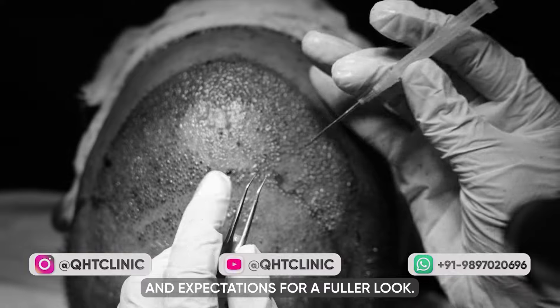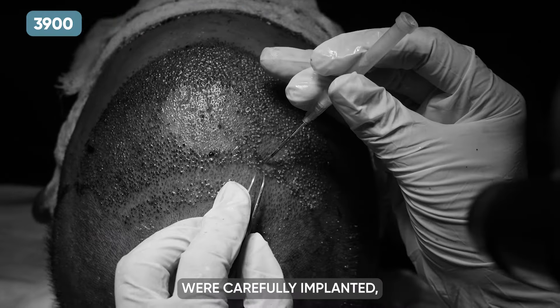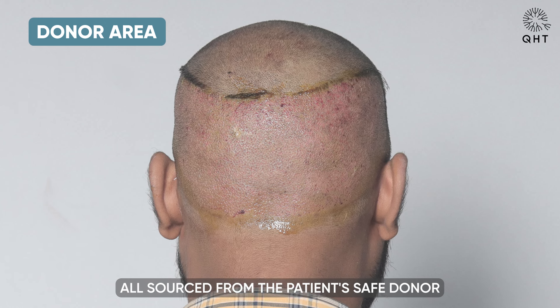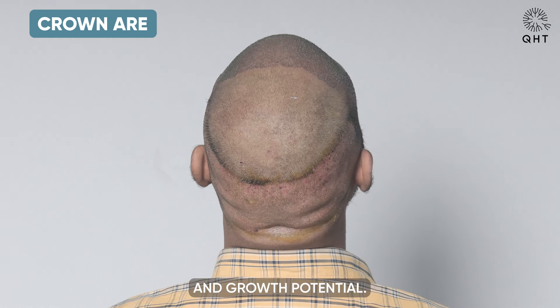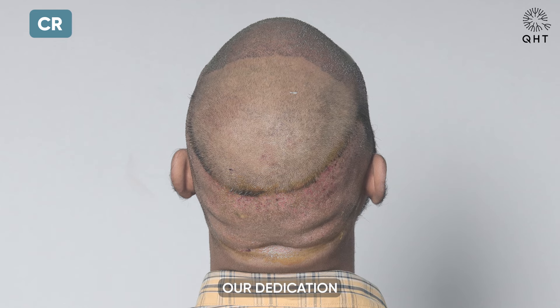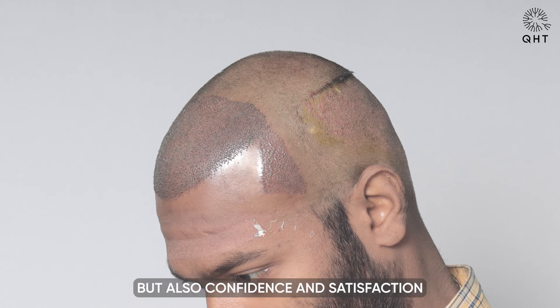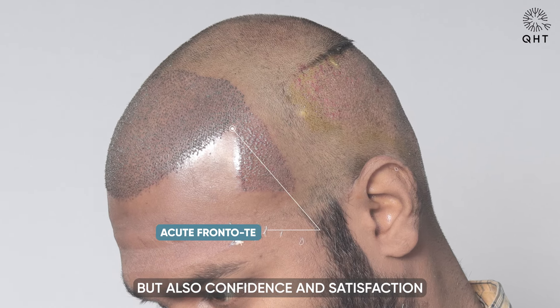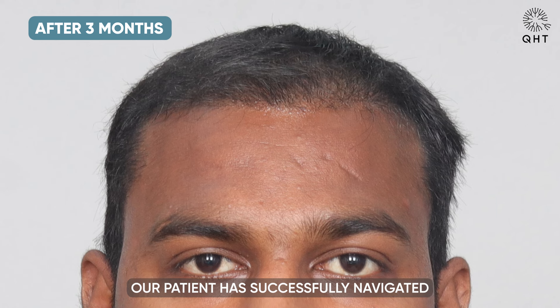Meticulously matching the patient's specific needs and expectations for a fuller look, a total of 3,900 grafts were carefully implanted, all sourced from the patient's safe donor zone, ensuring optimal compatibility and growth potential. This detailed and patient-centric approach underscores our dedication to delivering tailored outcomes that not only restore hair but also confidence and satisfaction with one's appearance.